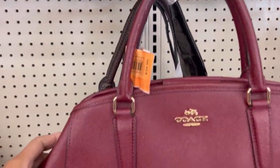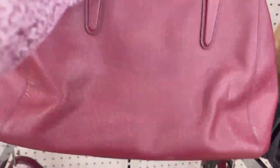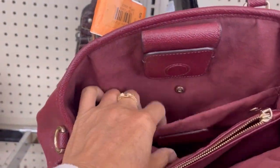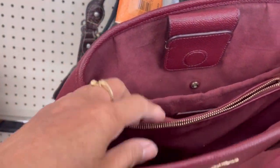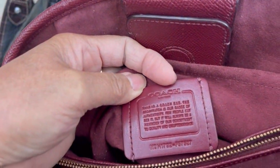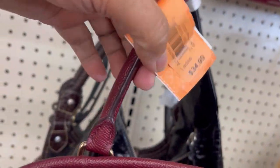Beautiful gold hardware — look at the color, it's pretty. I love red, but the handle was worn out. The inside was clean, no stain but dirt — easy to clean, just vacuum it. Missing the strap, but the zipper is intact. Beautiful! This one is a factory outlet and the price is $35.